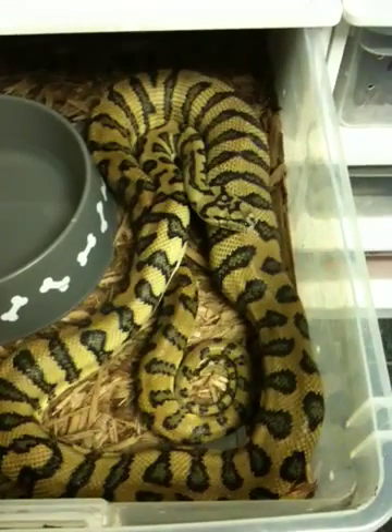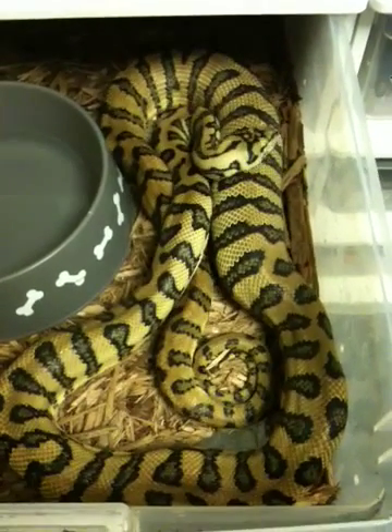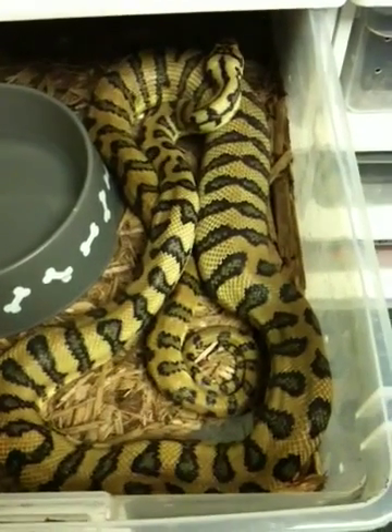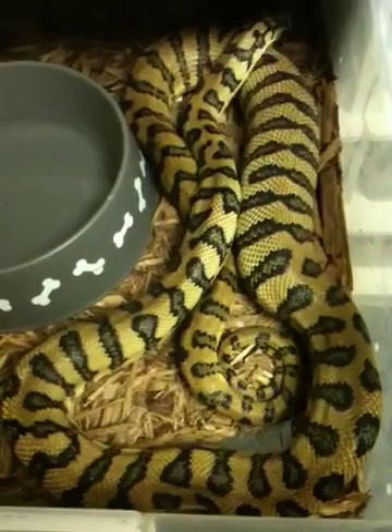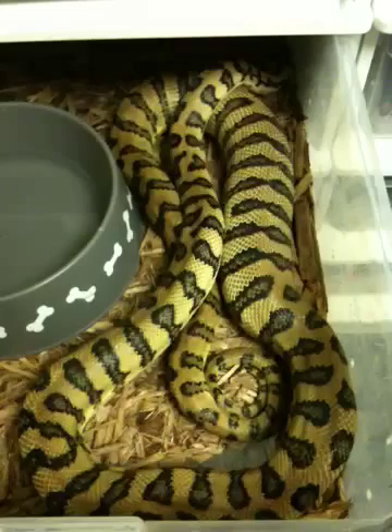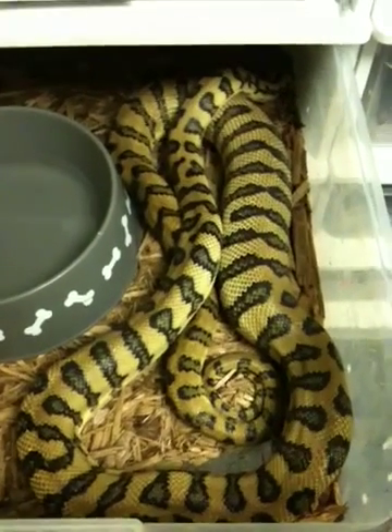I'm looking forward to some diamond jungle jags here in a few months. I'm going to close this tub and let her do her business. But anyway, that's it — I'm going to post this right now, no fancy editing. I'm going to post it directly from my phone, so we'll see how this works.